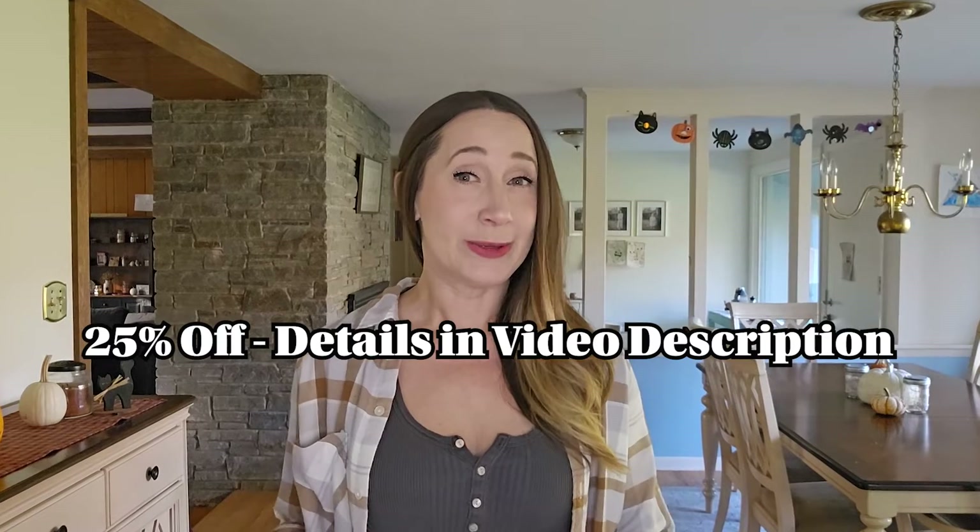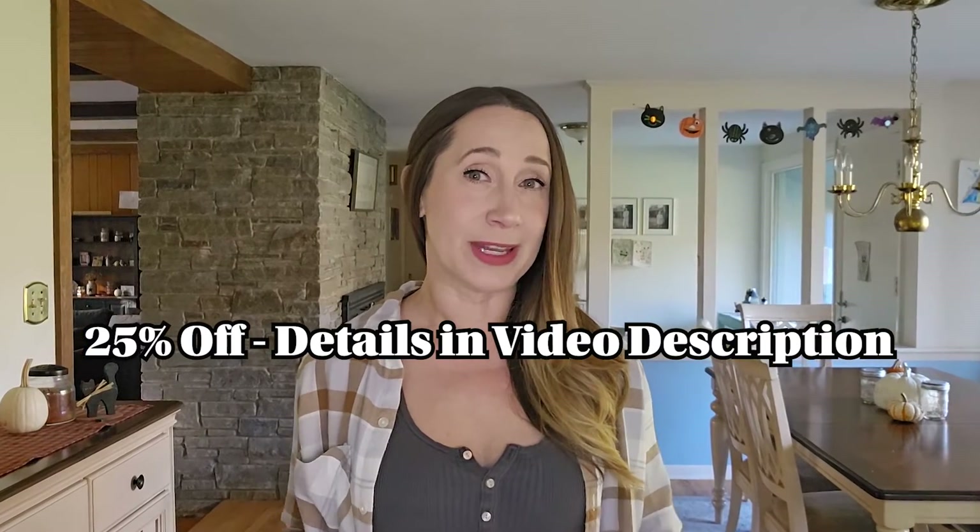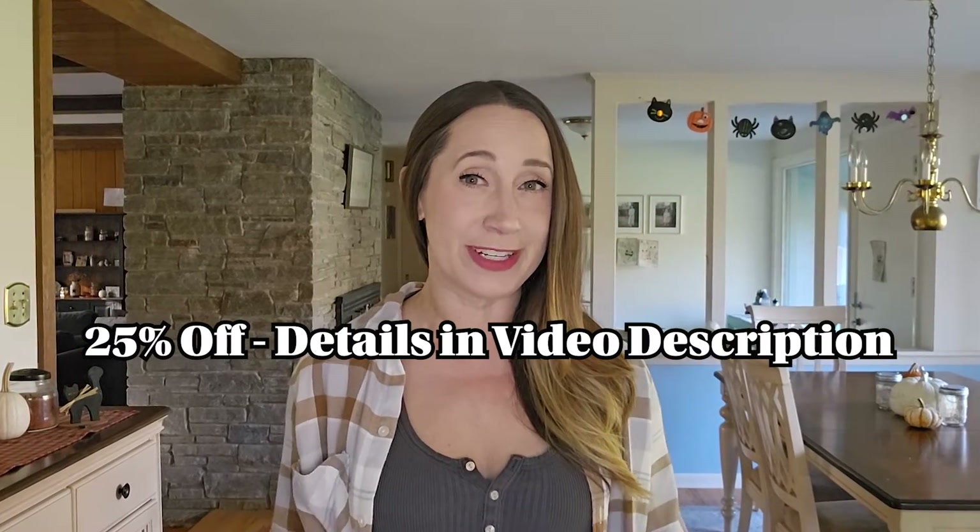Whichever plan you choose, you can save 25% off by using the code that I've shared with you in the video description. But before you worry about that, keep watching to see if this is a program that you want to try with your kids or not.